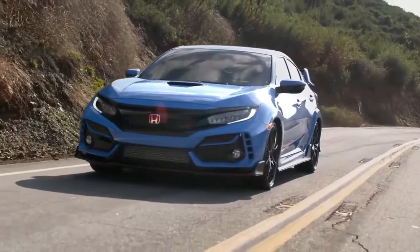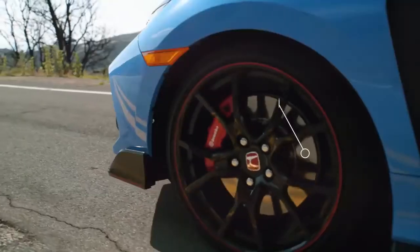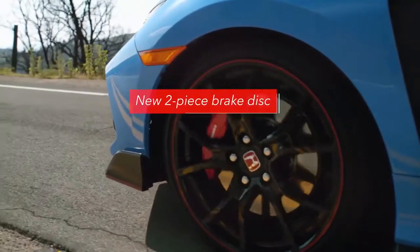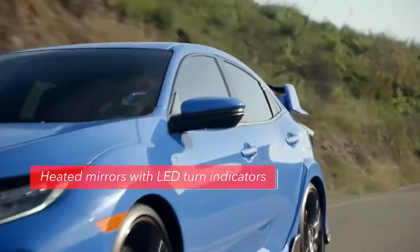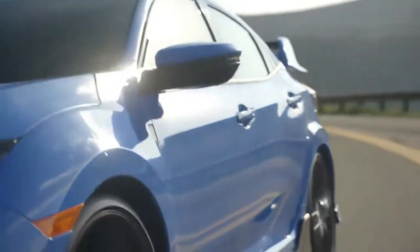Plus the inserts in the front fascia have a sportier new look. The front brakes comprise new two-piece discs, designed to further enhance cooling for smooth, consistent stopping performance. The Type R's side mirrors are now heated for greater clarity, plus they receive integrated LED turn indicators to make the driver's intentions more conspicuous.